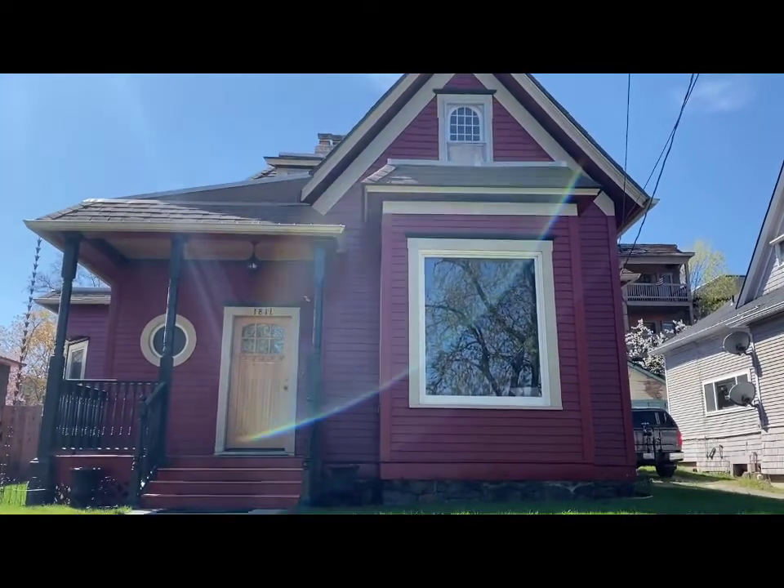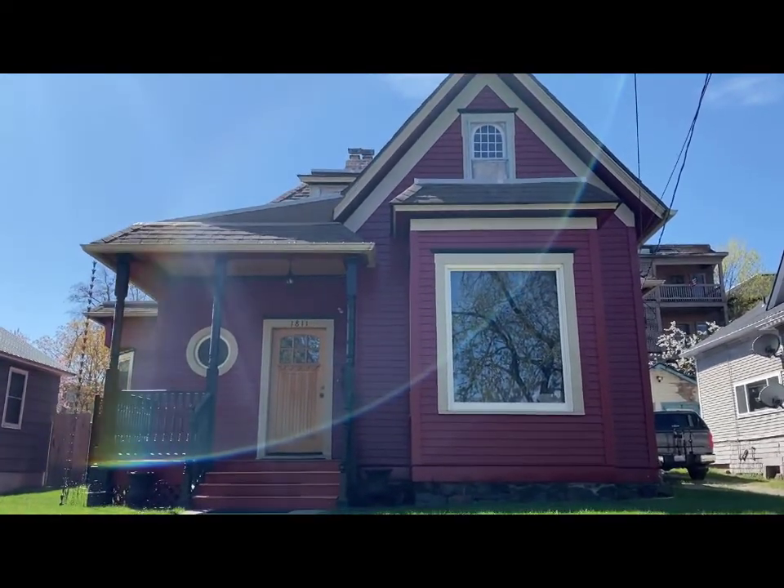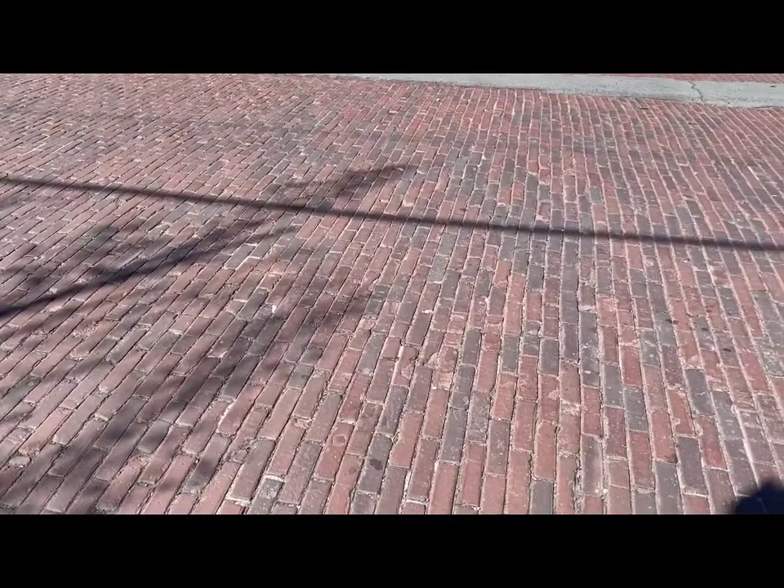Another house in Browns Edition. Just a simple old house, probably also in Queen Anne style. And lastly from Browns Edition.